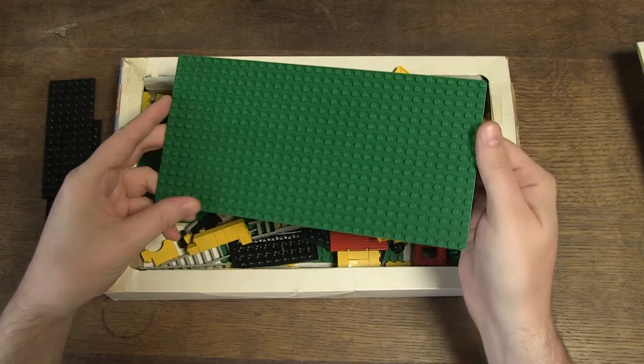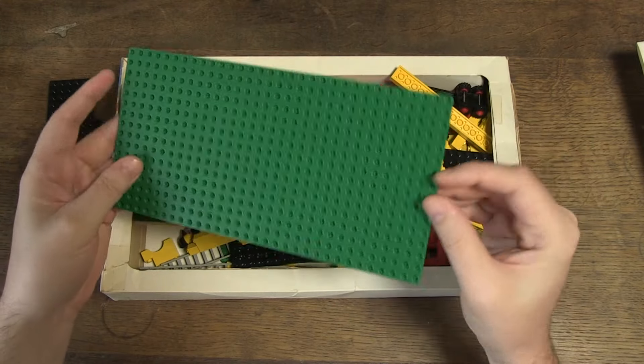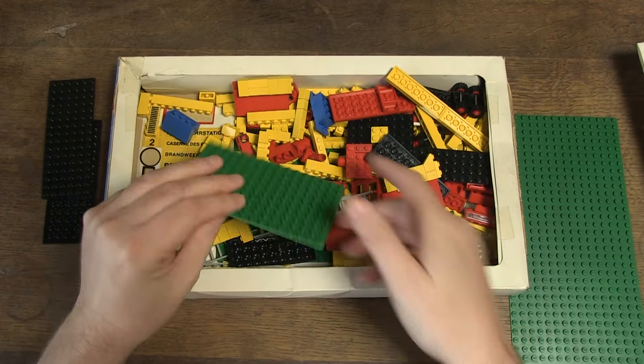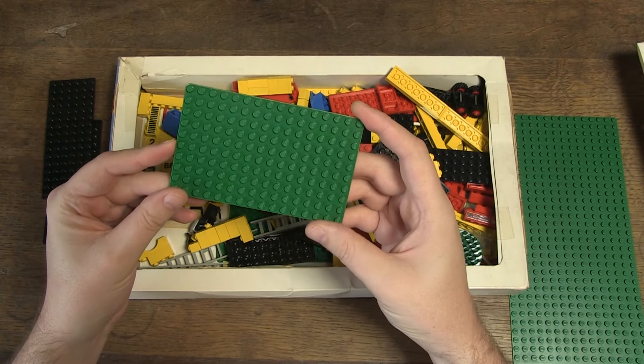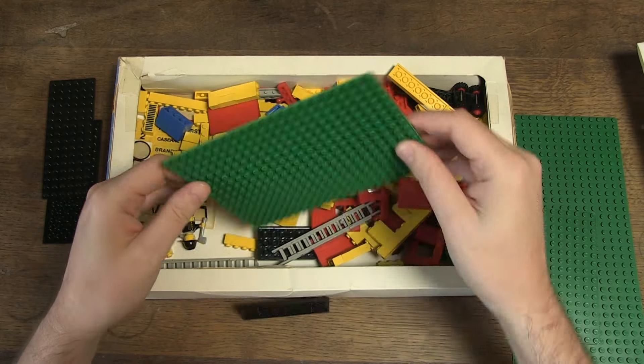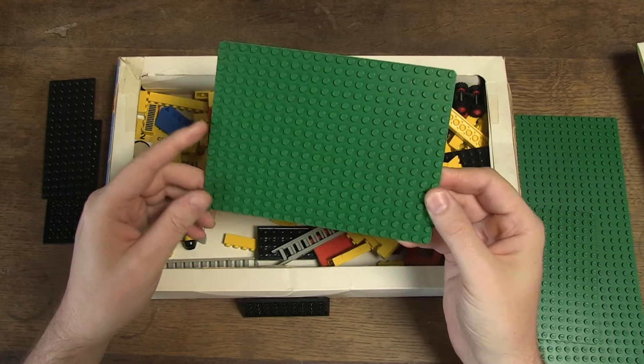There are three base plates in this set: a standard green 16 by 32, one of 10 by 16, and one of 16 by 22.